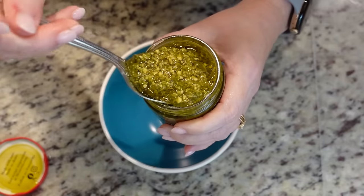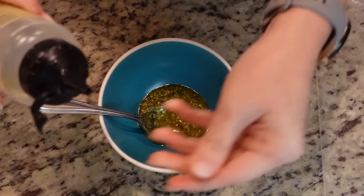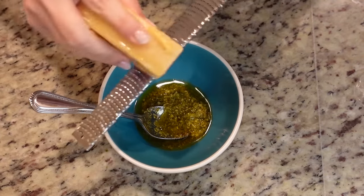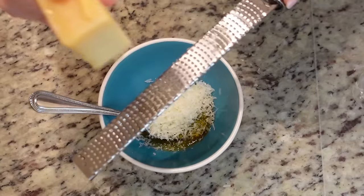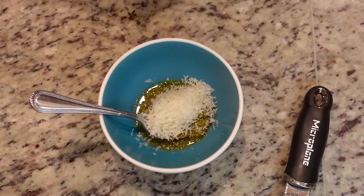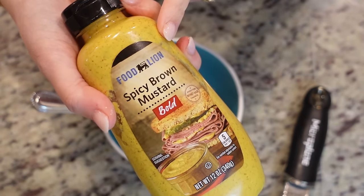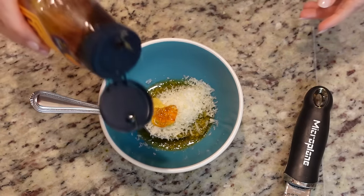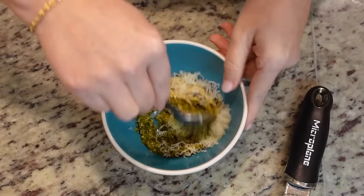I've got my basil pesto here, and we're going to add about three tablespoons of this to this bowl. We need about a tablespoon of olive oil and a couple of tablespoons of finely grated Parmesan cheese. I'm just going to do it by hand — it's probably closer to three tablespoons, but we love cheese, so it's going to be okay. The recipe calls for Dijon mustard, but I was out, so I'm just going to use spicy brown mustard. We'll add in about a tablespoon of that, a teaspoon of honey, and a pinch of salt and pepper. We'll stir all of that together.